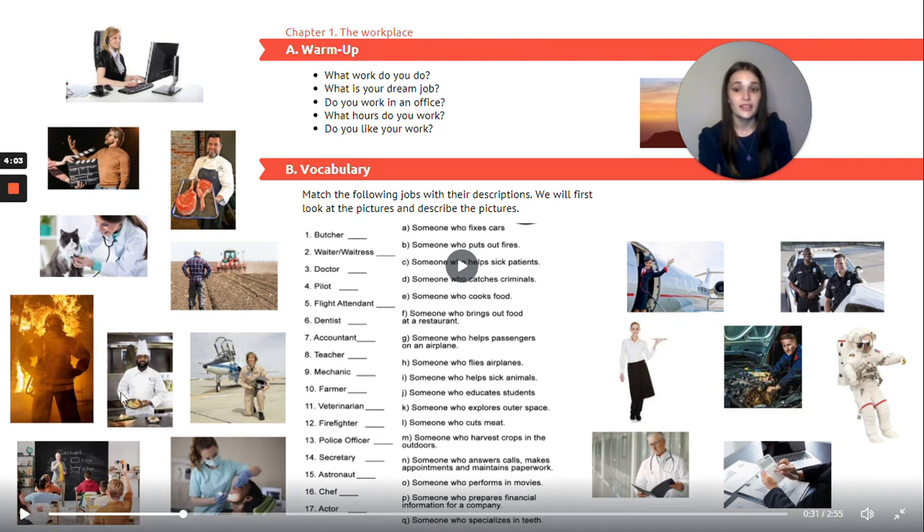Next picture: we have a man wearing a white coat and a white hat. He has food in front of him and he's standing in a kitchen. This man is a chef. Over here we have an airplane and a lady sitting in front of the airplane — this lady is a pilot. Next picture: we have a man standing in front of a blackboard with people sitting in desks and one is raising their hand. This man is a teacher.